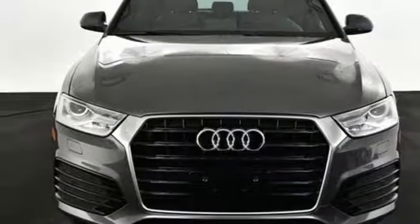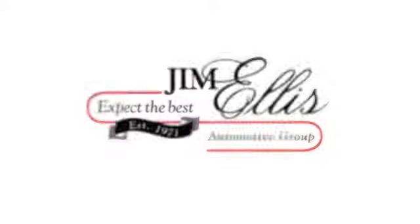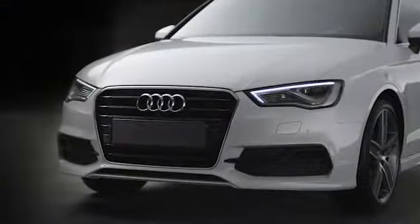See it for yourself when you take it for a test drive. At Audi Atlanta, we prove every day that buying a car can be an enjoyable experience. Contact Audi Atlanta today or stop on by — we're conveniently located at 5805 Peachtree Blvd in Atlanta.